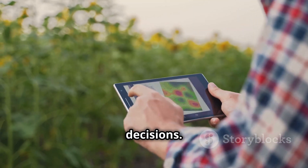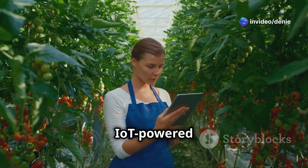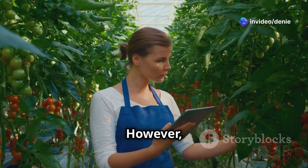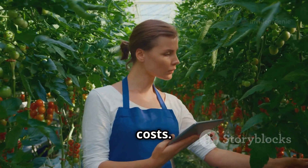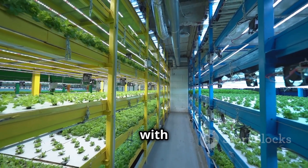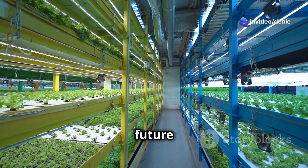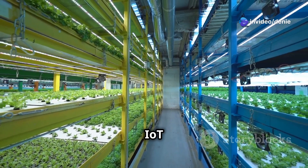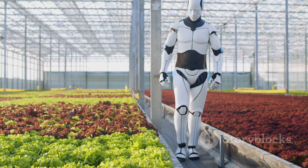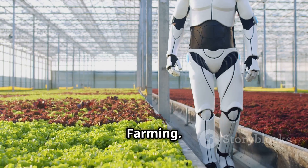Lastly, there's the initial investment — setting up an IoT-powered hydroponic system can be pricey upfront. However, the benefits often outweigh the costs, paying off in the long run through increased yields, reduced costs, and a more sustainable farming practice. The future of farming is smart, and IoT is leading the way.